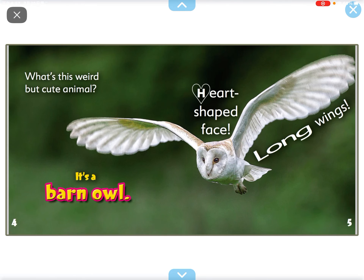Hi everyone, my name is Daphne and today we're going to read our book called Barn Owl.